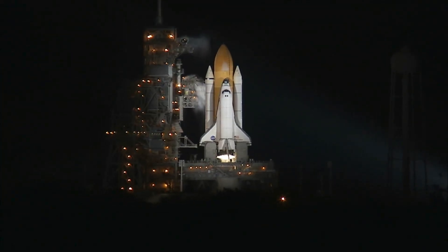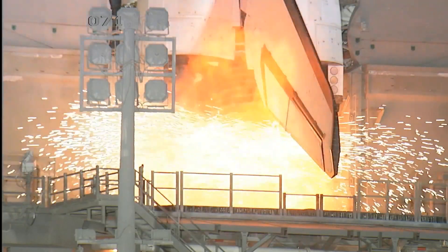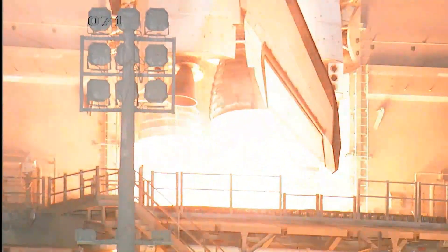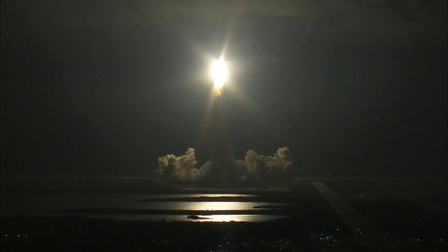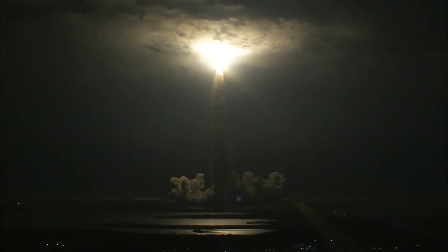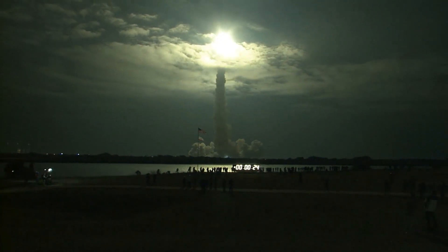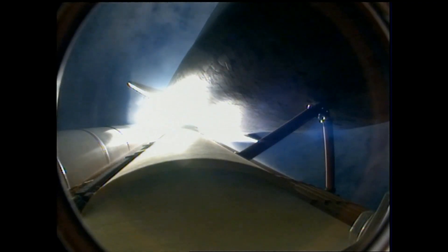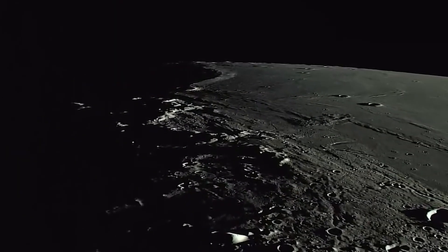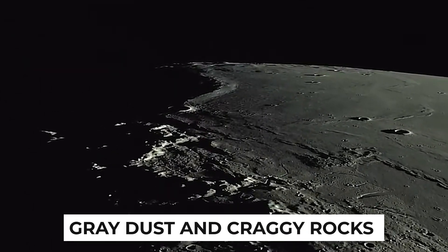In early September, a series of flights under NASA's Artemis program will return humans to the moon for the first time in more than 50 years. It will be the beginning of an even more ambitious project — the first astronaut placing her boots on the lunar soil in 2025 as part of Artemis III, assuming the current schedule holds. NASA plans to build a base camp somewhere among the grey dust and craggy rocks of the moon's south pole.